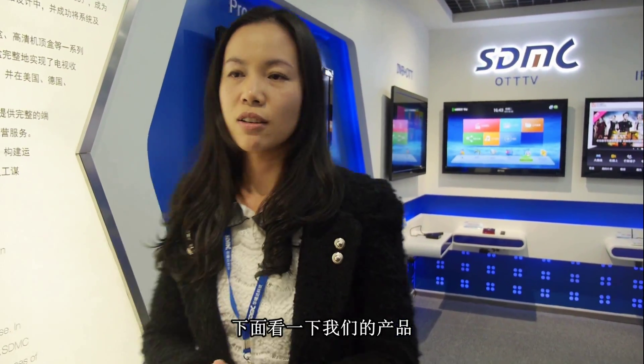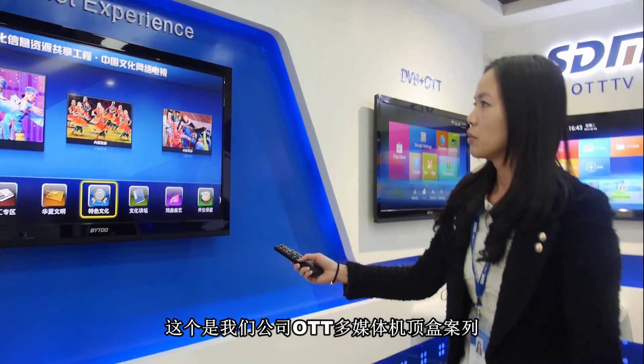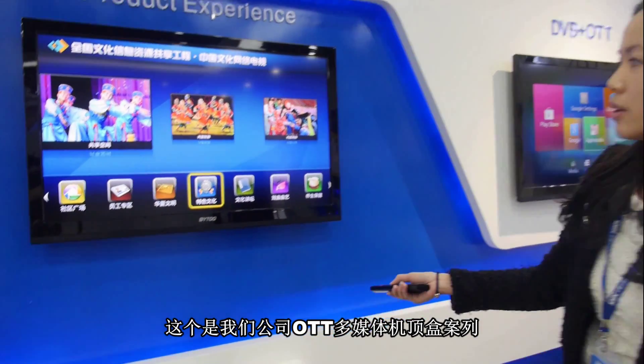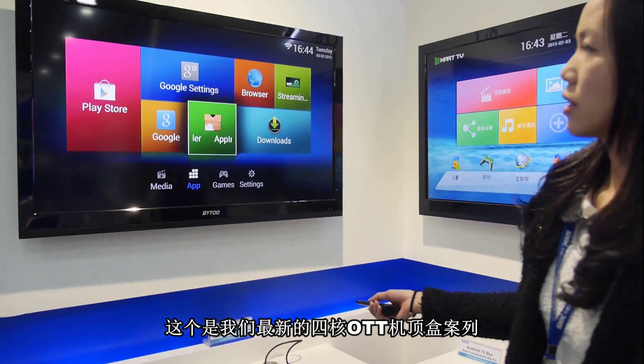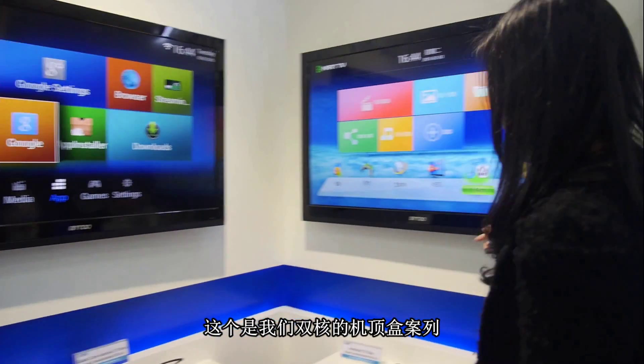We were founded in 2003, and in 2014 we listed on the NEEQ Discharge Market. Our main solution is a TV end-to-end solution, including OTT, OTT with DVB, and DVB. Our company has a total of 150 staff, and 80% of our workforce are engineers.